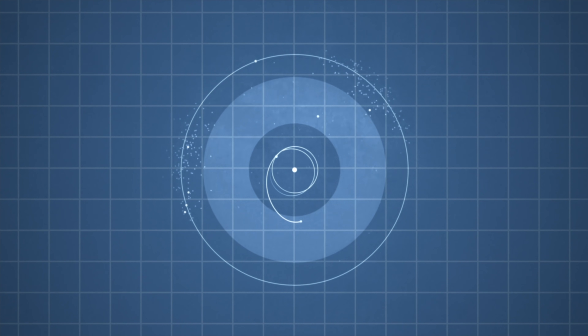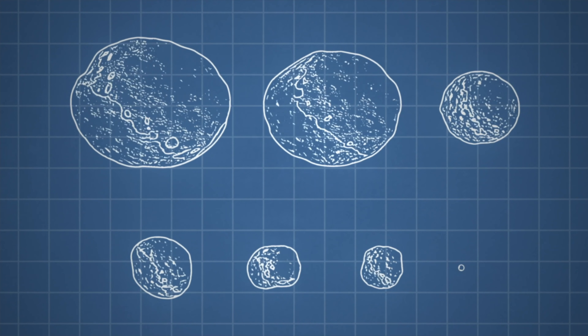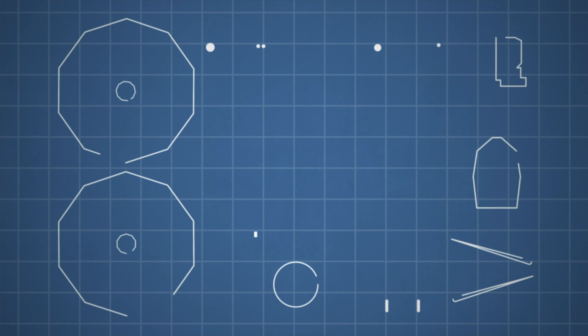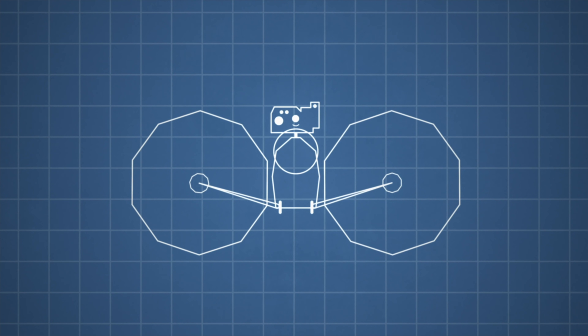It took a team of scientists and engineers many years to plan where Lucy would go and what she would have to do. Then, Lucy's engineers had to build her out of individual parts and put her together like a puzzle.